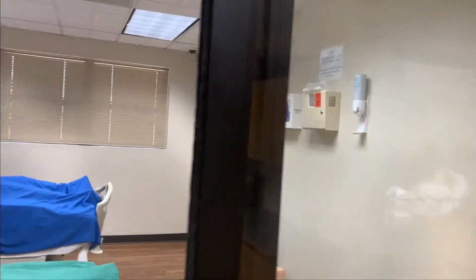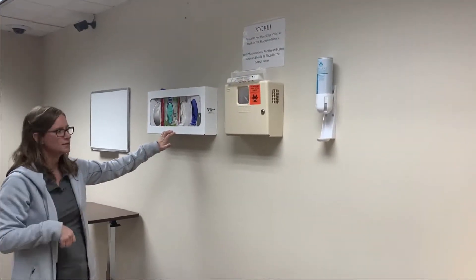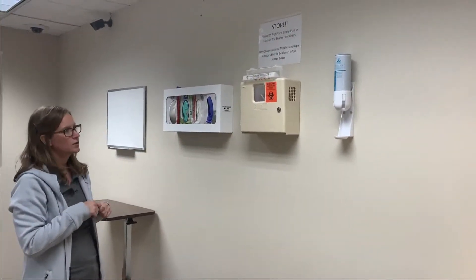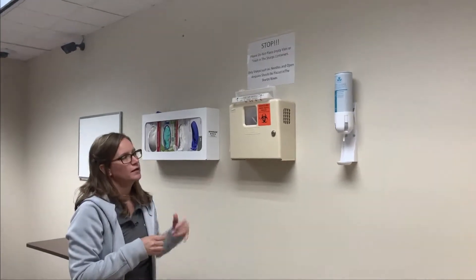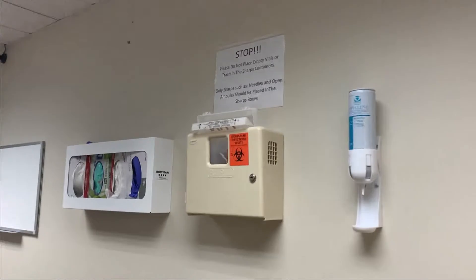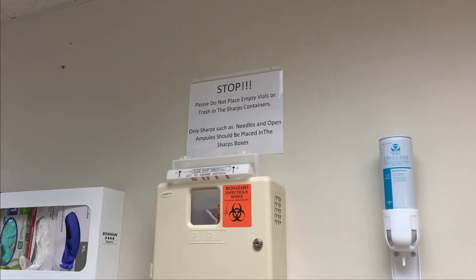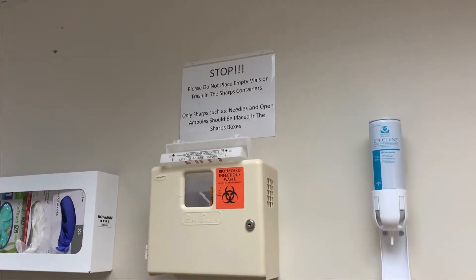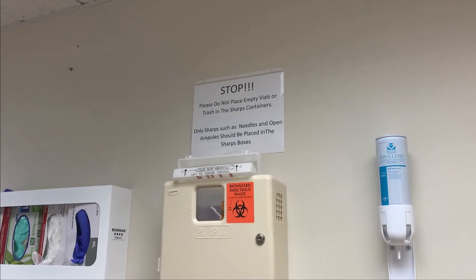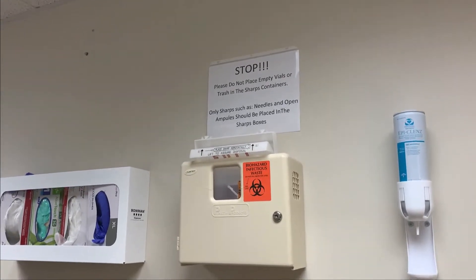We're going to show you one of the patient's rooms. You have a glove dispenser just like in the nurse's station, a sharps container, and your handwash. If you're throwing something into the sharps container, please make sure it is actually a sharp — meaning either a needle or an ampule, something that is sharp. If you have just a syringe with no needle attached, or garbage from medication preparation, put those into the actual garbage.